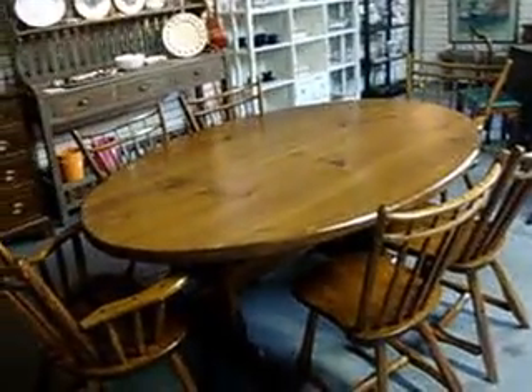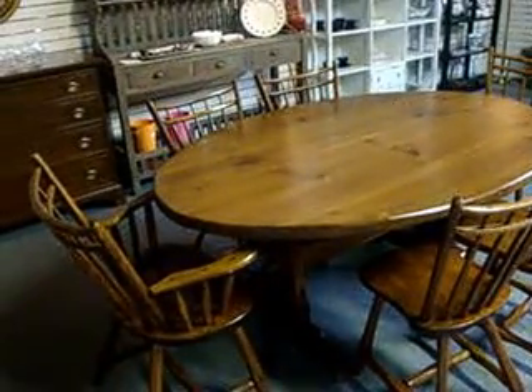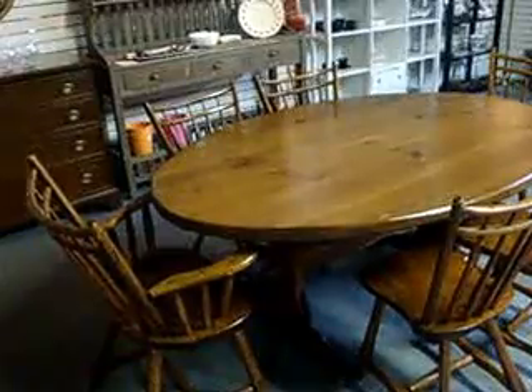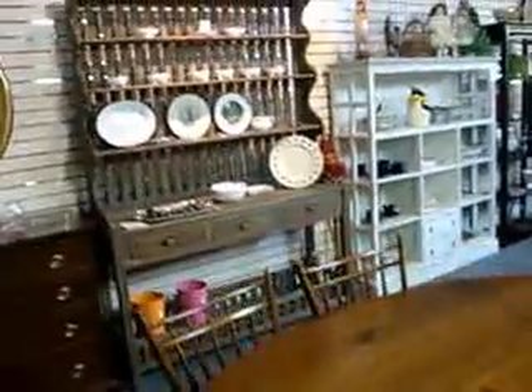Here's a nice Hunt Country piece. For those that don't know, Hunt Country is a real nice quality furniture maker that's been in business probably 80 or 90 years, right up in Chadds Ford. It's a table and six chairs for $495 — a real nice table and chairs with a nice look to it.